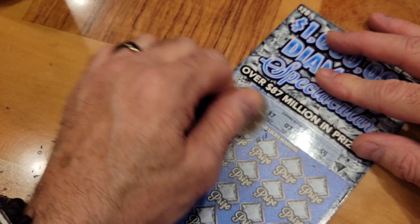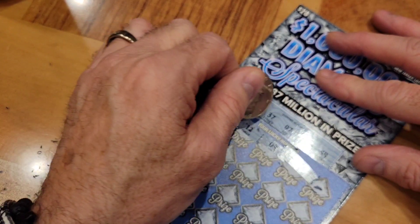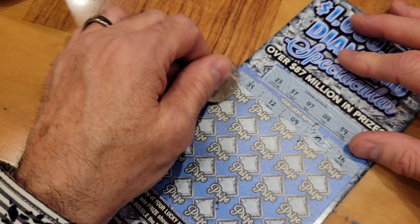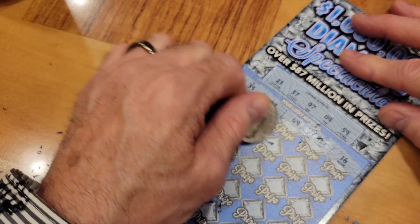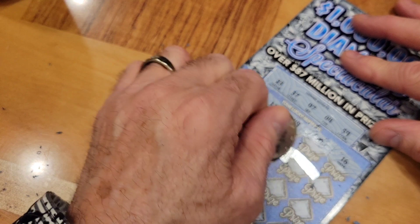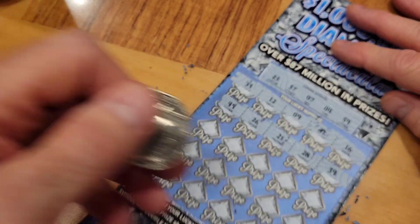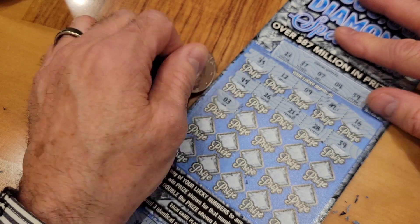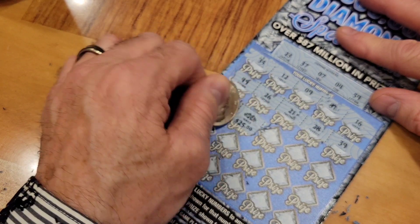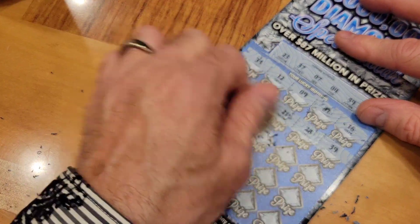35 — we have 37, so that's not a winner. 12 — nothing in the teens. 09 — we have 07 and 04. 31 — we have 37. 16 — nothing in the teens. Next one: 49 — nothing in the forties. 26 — we have 23. 21 — not a winner. 28 — not a winner. 39 — we have 37 and 59, so no. Then: 03 — we have 04 and 07. Double diamonds! Whatever this is, we win double. We got $50! Right off the bat, this $20 ticket, I've got $50.